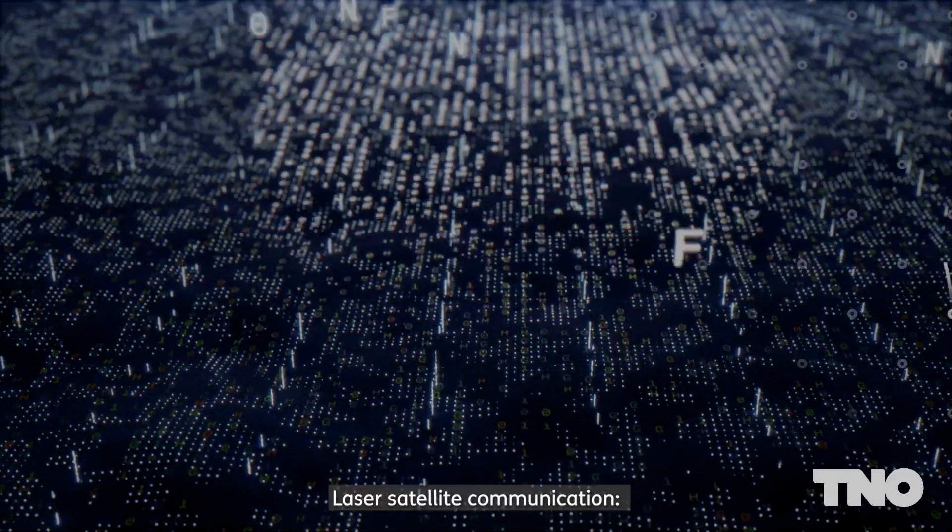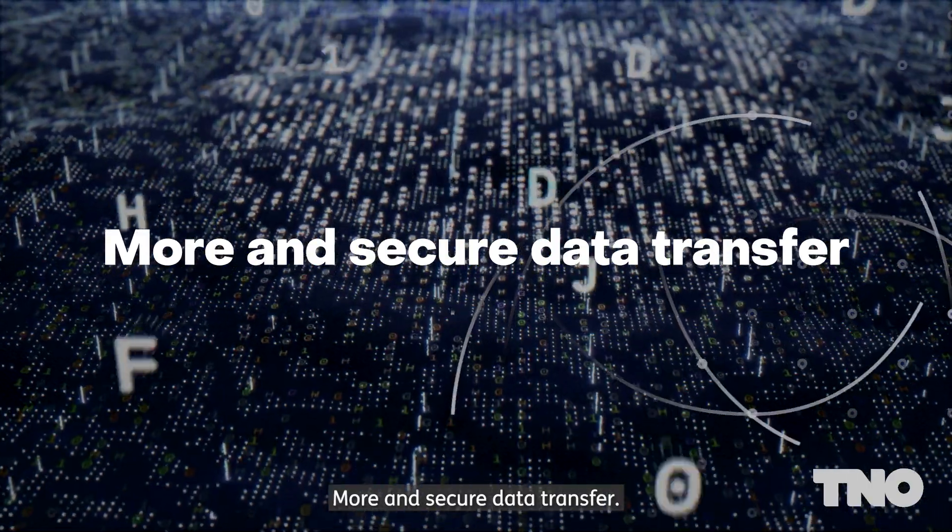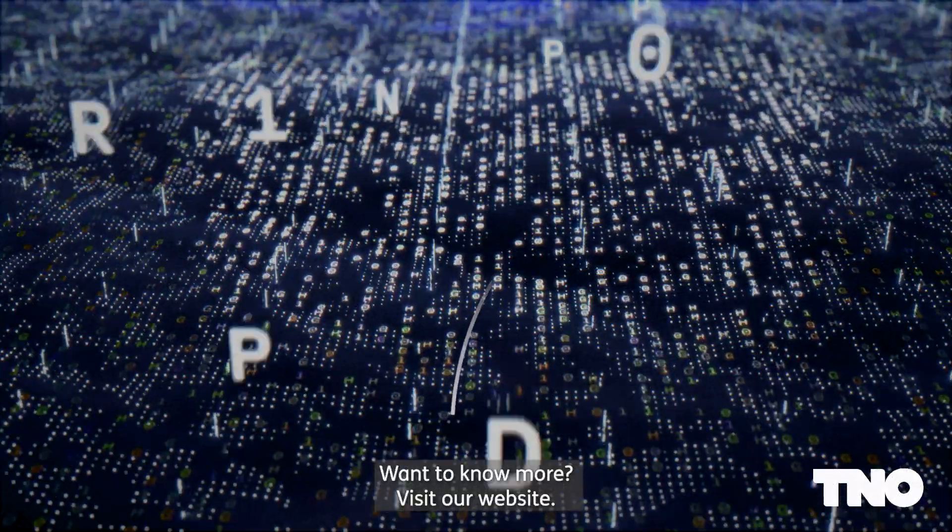Laser satellite communication: more and secure data transfer. Want to know more? Visit our website.